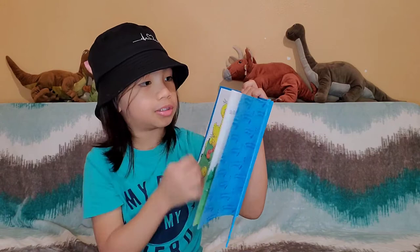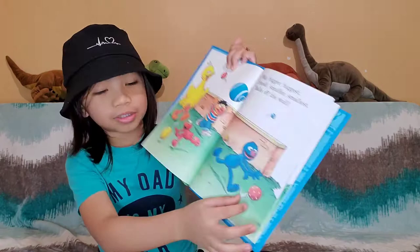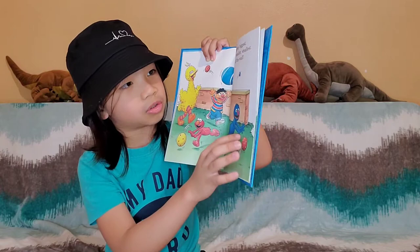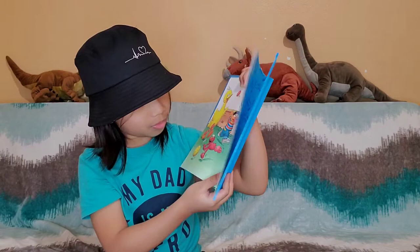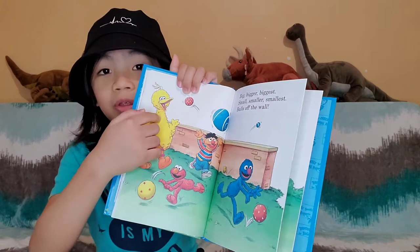Turn the page. Big, bigger, biggest. Small, smaller, smallest. Balls off the wall — wow, there's different kinds of balls. There's a red ball with white triangles — big balls. There's a blue ball with a light blue stripe, and this one too, but it's big and has lots of stripes. Look, there's a red ball with white dots. There's too many balls.